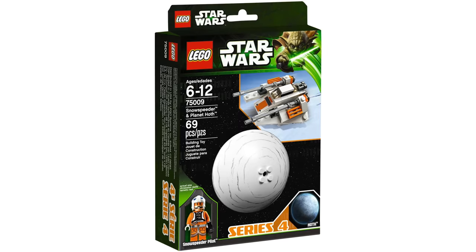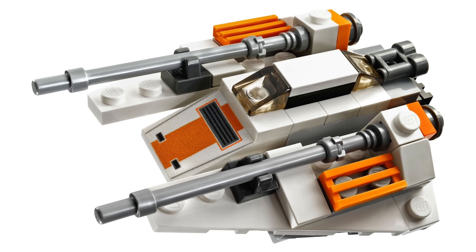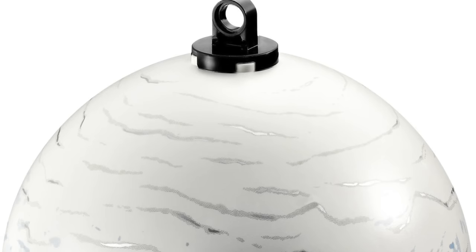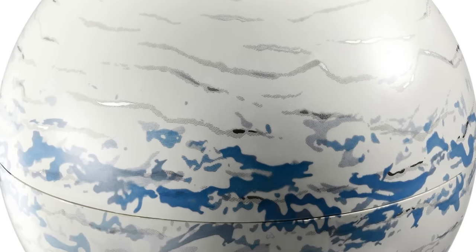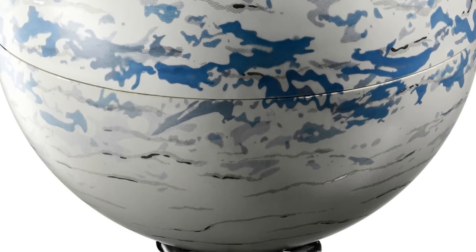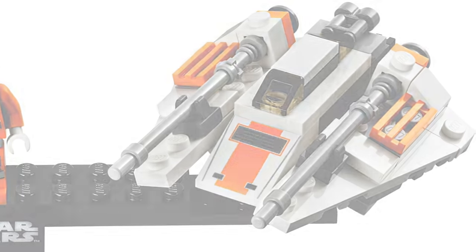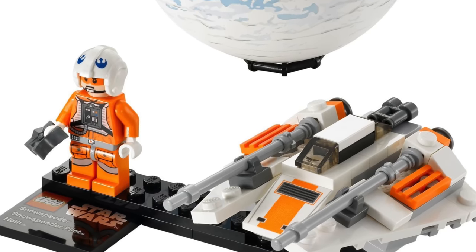At number three, we have another set that didn't make it to American shelves — it's the Snowspeeder and Planet Hoth, which is really cool looking. My favorite part about this is probably the Snowspeeder. They did a really good job on that; I really like the design, you can see the gun on the back and the main guns on it, and they also printed onto the front of the ship, which looks great. You also get a really nice Rebel pilot with printed legs, unlike with the X-Wing — this was just the era where they started including printed legs. We also get the Planet Hoth, which is really nice and icy looking with a couple of light and dark blue accents. I really like this set, and I'm really sad that I don't actually own it — I might go out and buy all of these on eBay after I'm done with this video. I have all the planet sets except for Series 4.